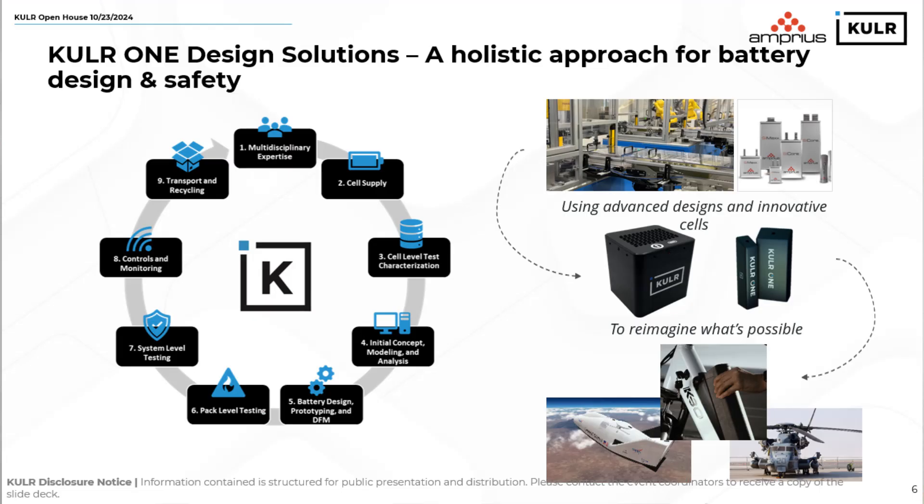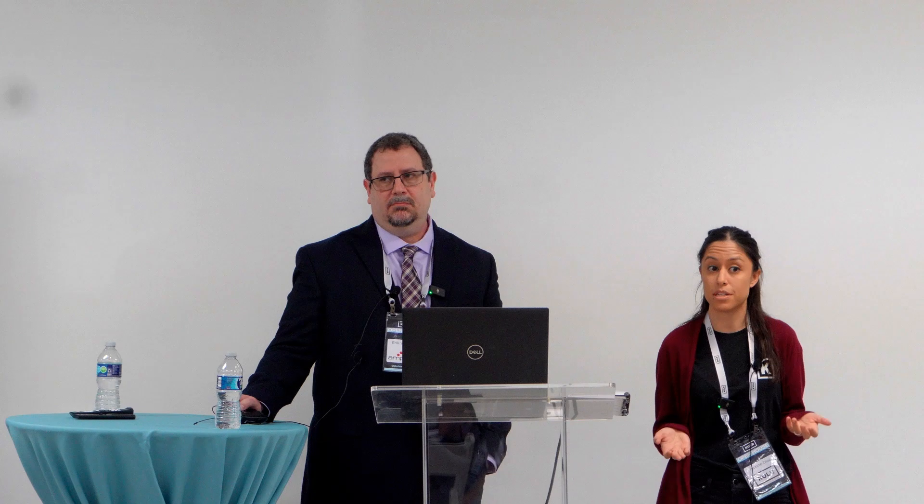The CoolerOne design solution is really our holistic approach to overall design. Cooler knows there isn't a one-size-fits-all solution to all of these designs. But when you start looking at combining state-of-the-art cells, advanced modeling, enhanced testing and expertise — that's when you really start to be able to push the boundaries of what's possible in the field.